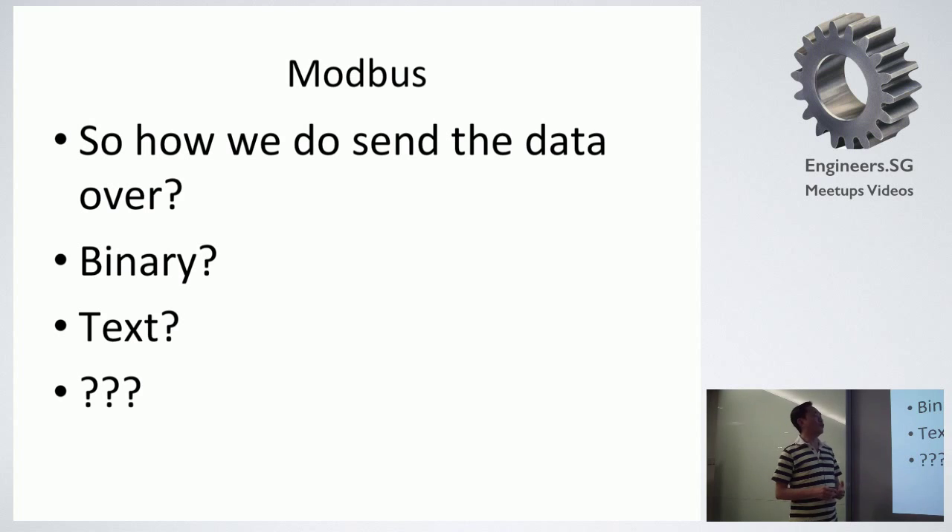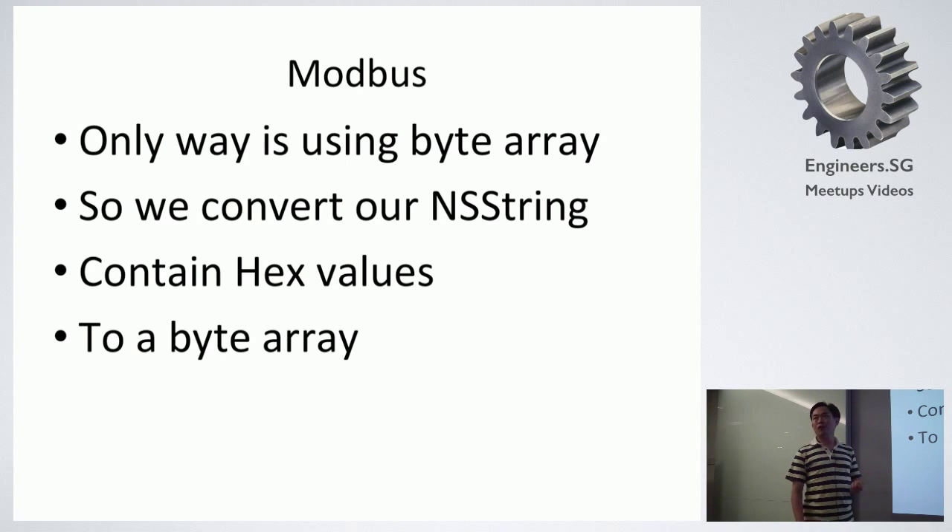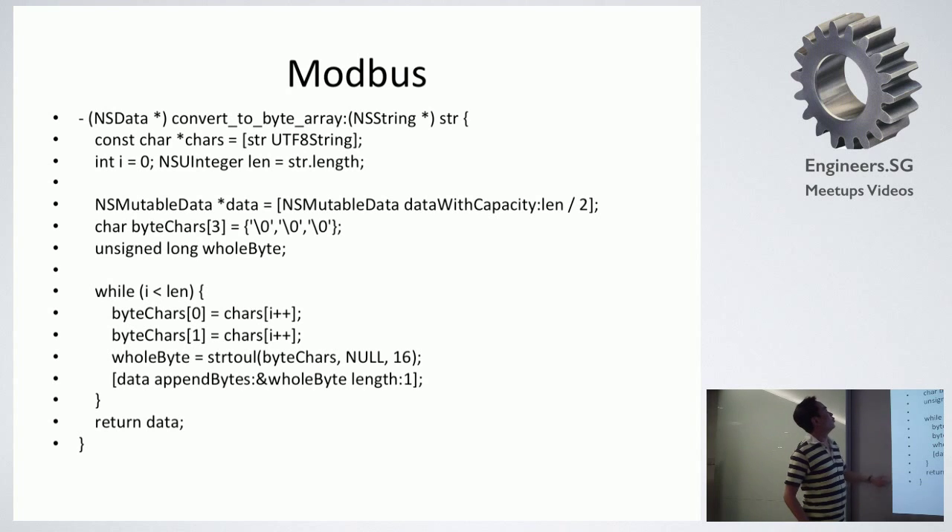How do we send the data over? This was also a bit complicated. We tried using binary, we tried using text, and we found out that we couldn't use either. We had to use something called a byte array. We had to convert our string containing hexadecimal values to a byte array, then send it over. This took us about three or four days of troubleshooting. What we did was take the string, write code to convert it to a byte array, return it as an NS array, then send the NS array over to the device. We tried sending NS string and it didn't work at all.